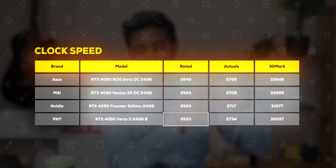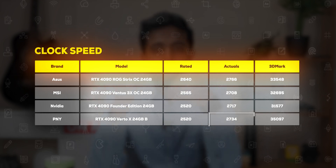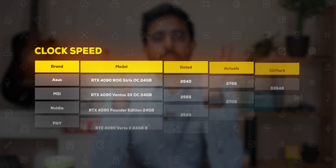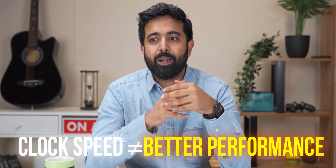Even though the rated clock speed for PNY is lower, the actual clock is coming up to even 2734 MHz — though that's still lower than Asus, which consistently gives a higher 3DMark score. What this tells you is that megahertz is not the entire story. It depends on how the heatsink is designed and whether it's cooling the GPU correctly so it's able to boost consistently. A good GPU is supposed to sustain that clock speed over longer periods of time — that's when you actually get better scores.